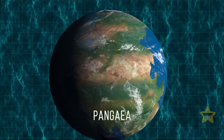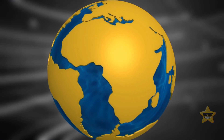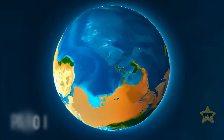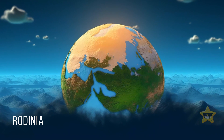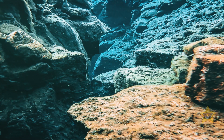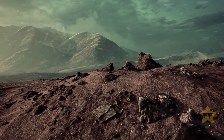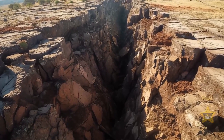Pangea wasn't the only supercontinent in Earth's history. Continents came together and drifted apart several times throughout our planet's past. Researchers know of at least three times this happened. Pannodia formed 600 million years ago. Rodinia was an even older supercontinent that existed a billion years ago. The driving force behind all these changes was tectonic activity. Plates deep beneath our feet have the ability to create new land and oceans — and this is what's happening in East Africa right now.